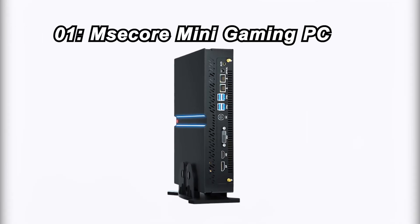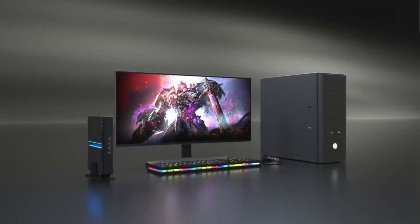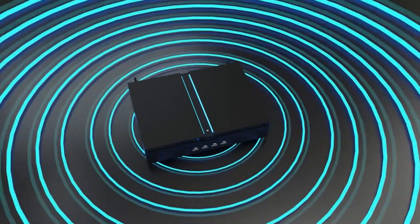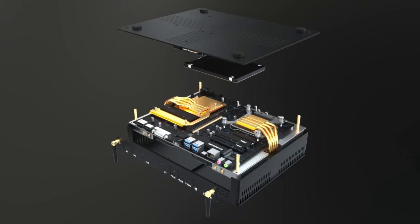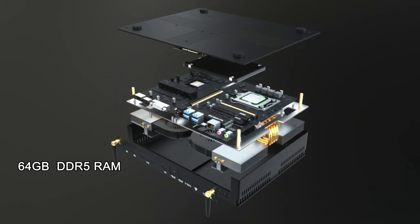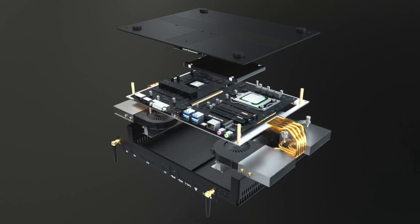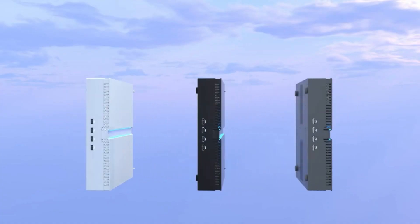Number 1: MSECOR Mini Gaming PC. And finally, at the top of our list is the MSECOR Mini Gaming PC. For $1,882, it's powered by an Intel Core i9-12900F processor, an RTX 3060 12GB graphics card, a staggering 64GB of DDR5 RAM, and a lightning-fast 2TB PCIe 4.0 SSD. With dual NIC, 4 displays, and Windows 11 Pro, it's the ultimate gaming machine in a compact size.